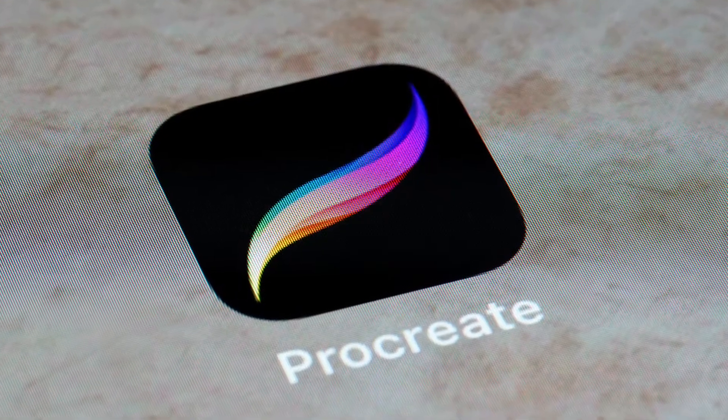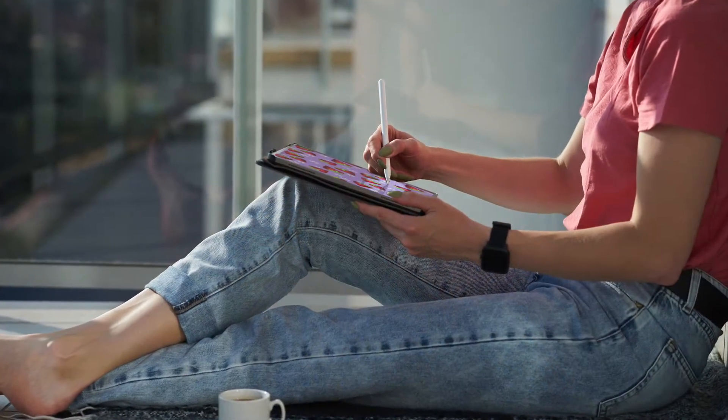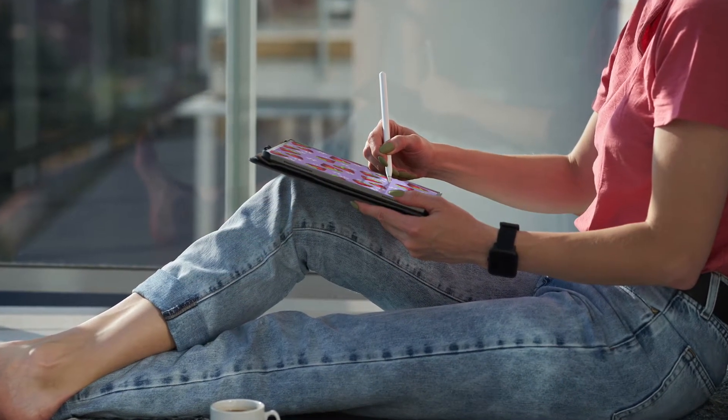Hello my creative friends, I'm Beth Buffington. Welcome to BDI Create Today. Today we are going to talk about one of my favorite subjects: drawing and painting in Procreate. Procreate is a powerful drawing app created especially for the Apple iPad. It allows you to create art anytime, anywhere with no setup or cleanup — you can just start and stop and start again using any free moments in your busy day.